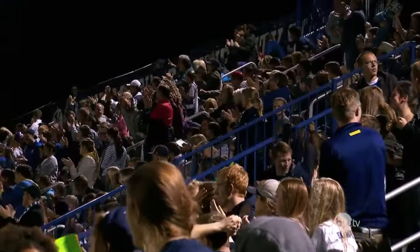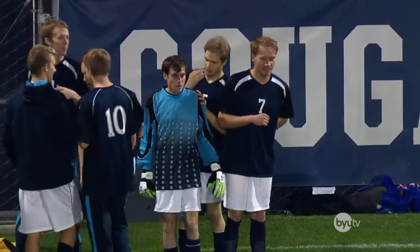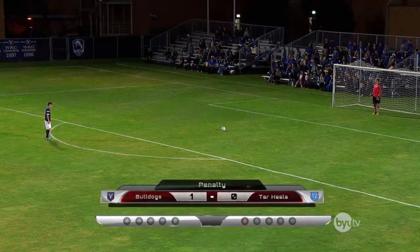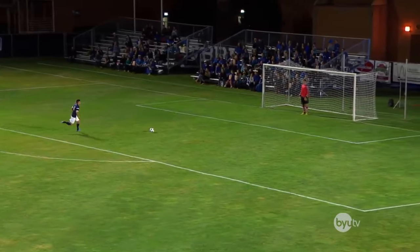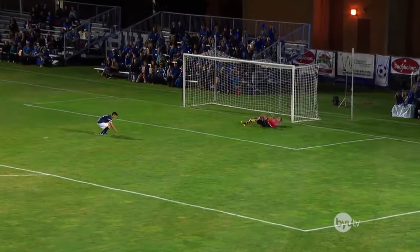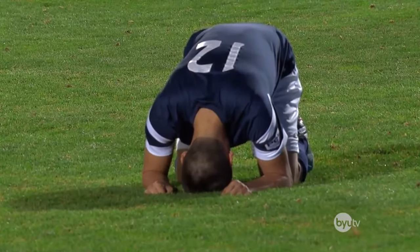This crowd absolutely loves this man. And Sterling's teammates welcome him back, a hero. For now. He lines up again for the second attempt, looking to make it 2-0. He approaches the ball with some determination. Here he goes. Oh! It's high and wide. Way off target. Yes, apparently he thought he was kicking a field goal.